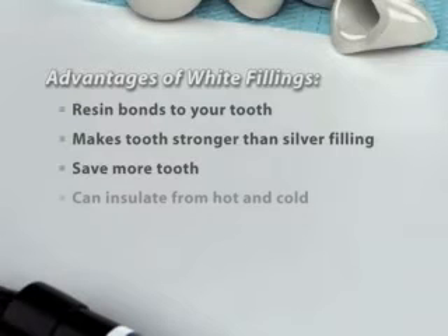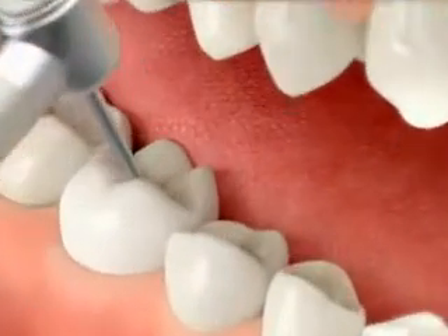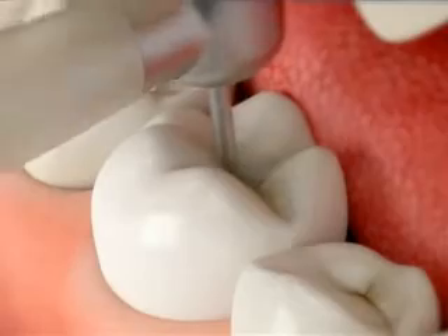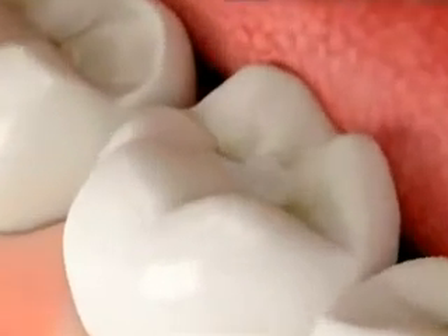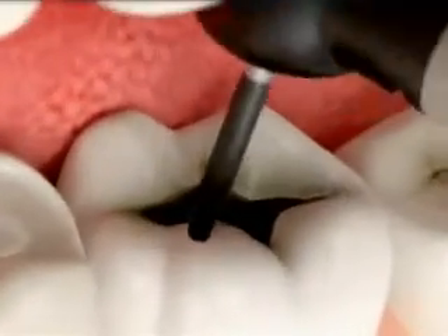Improving your smile may be as simple as a whitening process, or might require more involved treatments such as placing veneers or crowns, or orthodontics. We'll discuss what's best for your particular case and answer all your questions. Every smile should also include fresh breath. If you have a concern about this, we can determine the cause and discuss solutions.